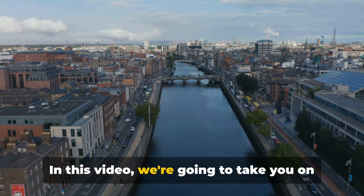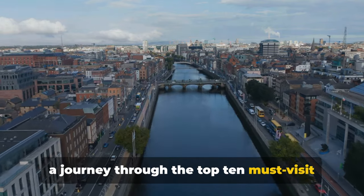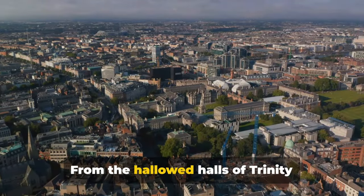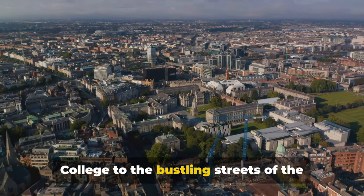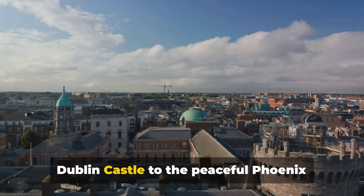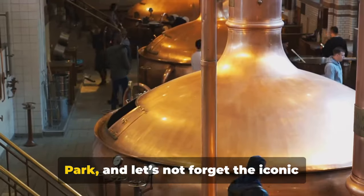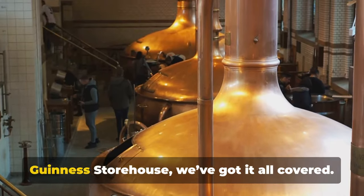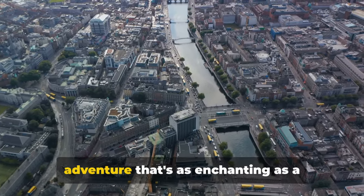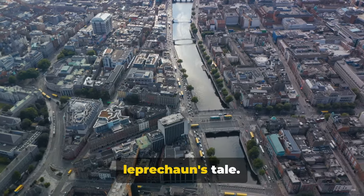In this video we're going to take you on a journey through the top 10 must-visit attractions that Dublin has to offer. From the hallowed halls of Trinity College to the bustling streets of the Temple Bar District, from the historic Dublin Castle to the peaceful Phoenix Park and the iconic Guinness Storehouse, we've got it all covered. So buckle up and get ready for an adventure that's as enchanting as a leprechaun's tale.